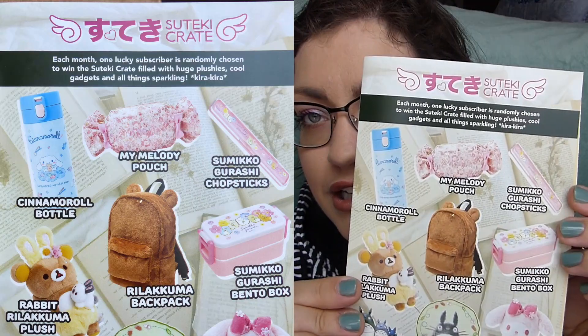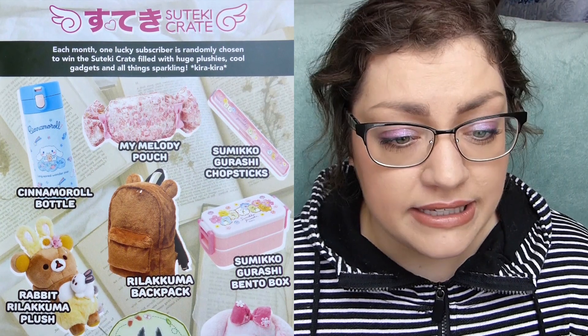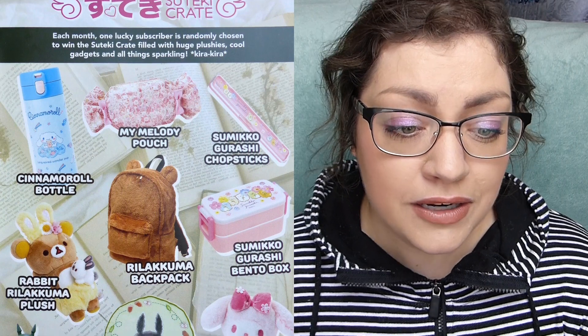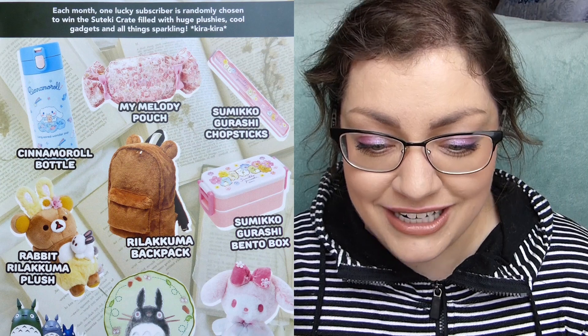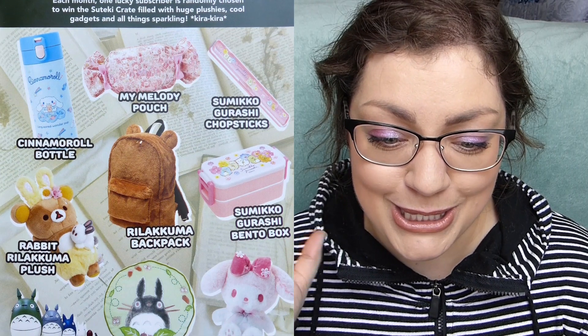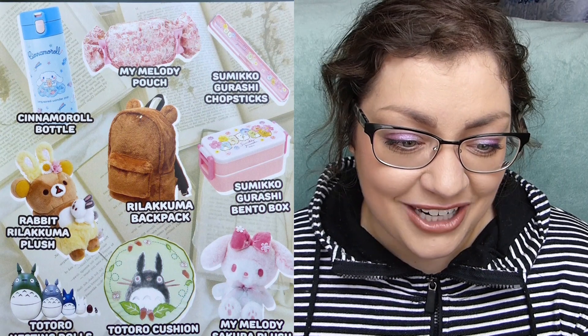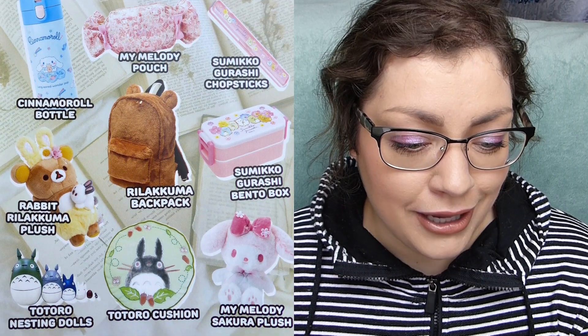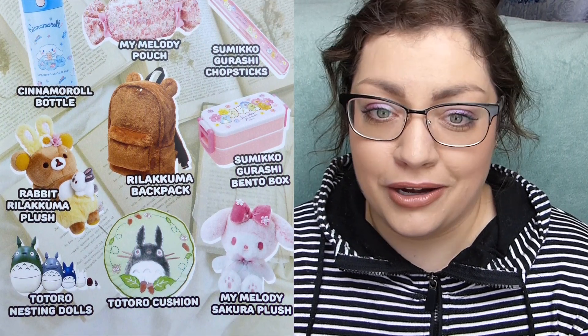Every month they have a Stanky Crate that one lucky subscriber gets. This month it looks like you would have gotten a Cinnamoroll bottle, a My Melody pouch, Sumikkogurashi chopsticks along with a bento box, a fuzzy Rilakkuma backpack, a rabbit Rilakkuma plush, Totoro nesting dolls, a cushion, and a My Melody sakura plush. Congrats to whoever won that!